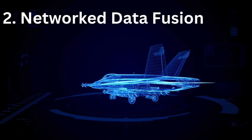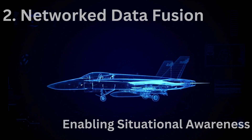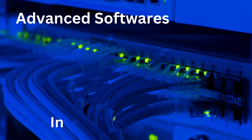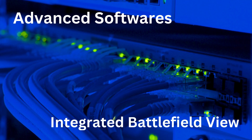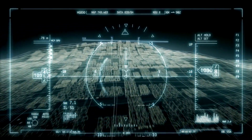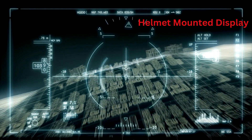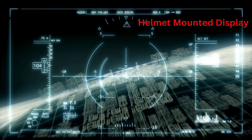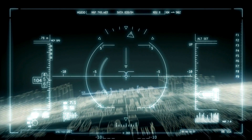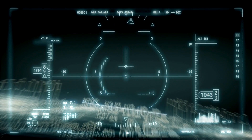Next is network data fusion enabling situational awareness on the battlefield. 5th generation fighter jets run on very advanced and complex software that presents an integrated battlefield view to the pilot. The many advanced sensors on the jet feed lots of information, and the software processes this information from multiple sensors, synthesizes it, and presents a consolidated, integrated picture to the pilot to make decisions.